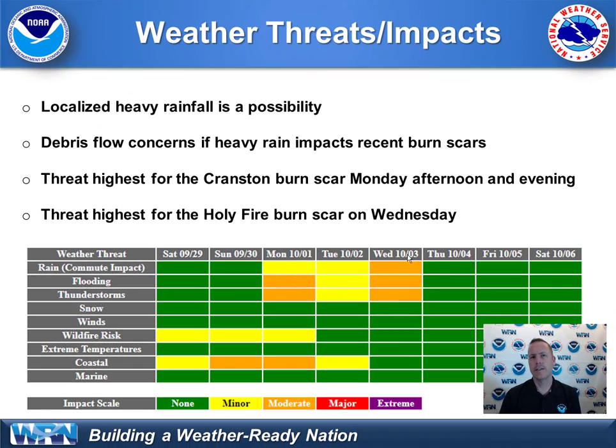Let's get to the details in terms of the weather threats and the impacts. We have two distinct rainfall rounds here for southern California. One associated with the remnants of Rosa — the moisture. We will be on the western periphery, and that could bring mountain and desert showers and thunderstorms, especially on Monday. A brief rain action on Tuesday, and then the Pacific storm system moves in on Wednesday, and that looks to bring rain to the coast.